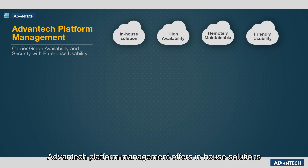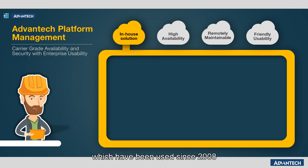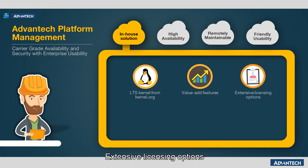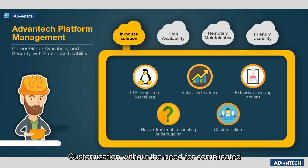Advantech platform management offers in-house solutions which have been used since 2008, based on the latest long-term support kernel from kernel.org. This includes continuous application of value-added features, extensive licensing options, hassle-free troubleshooting or debugging without the need for third-party involvement, and customization without the need for complicated three-way agreements.